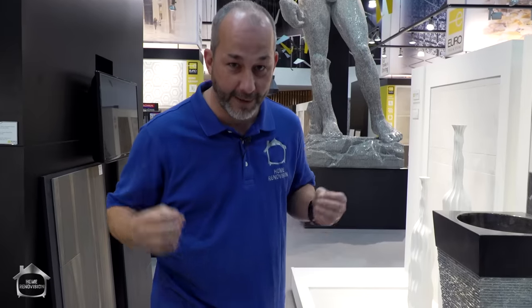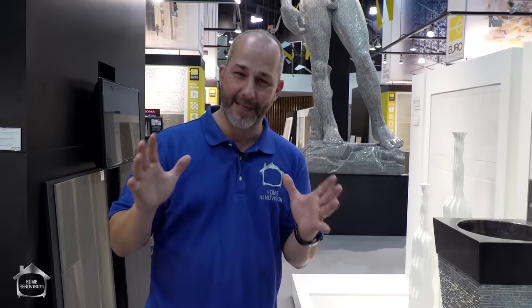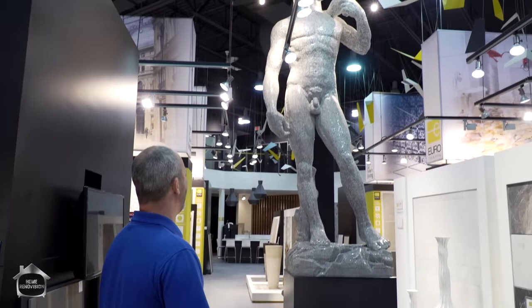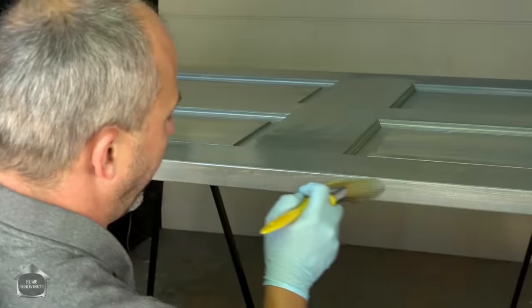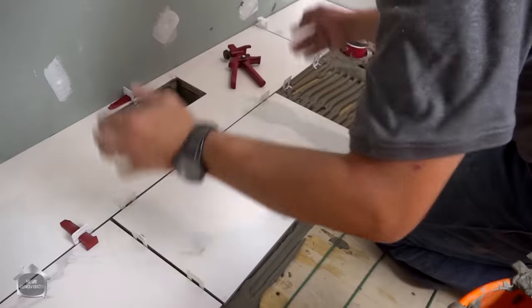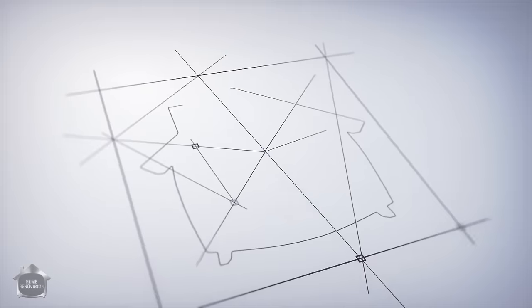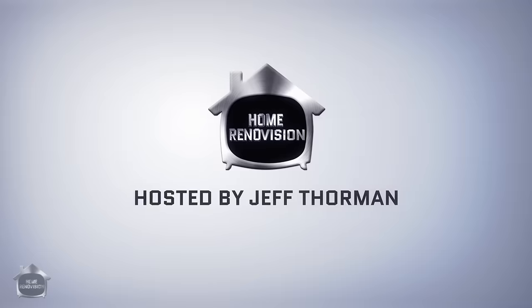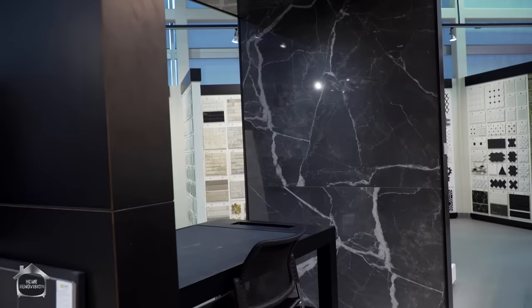In this video I'm going to take you shopping at my favorite tile store and show you all the tips and tricks for shopping for tile. If you're like most people, you've got a preconceived idea that your selection for tile is pretty much limited to what you find at the local box stores. One look in a place like this and you know you've been ripped off all these years.